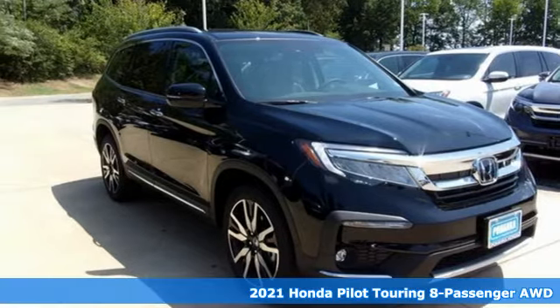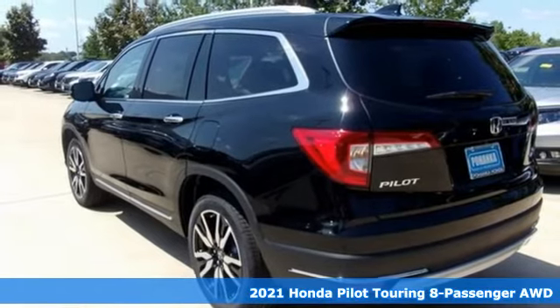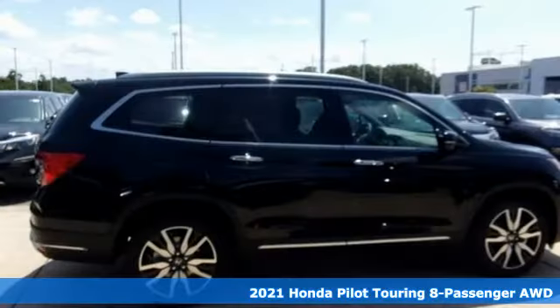It's a new 2021 Honda Pilot. Style runs in the family and watch the family run to pile into this roomy Pilot.